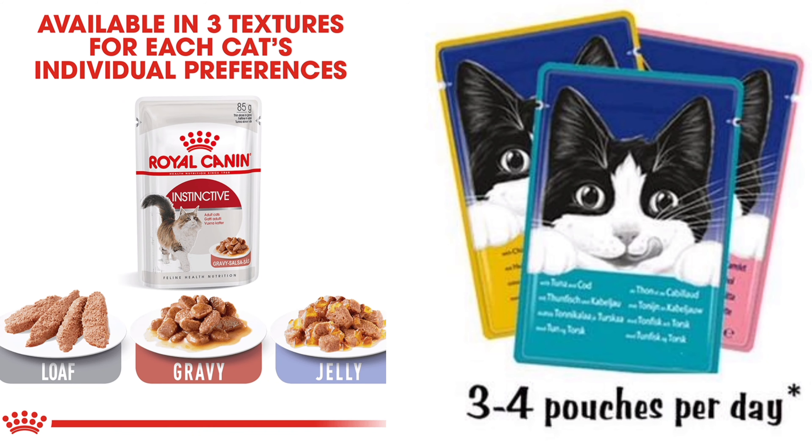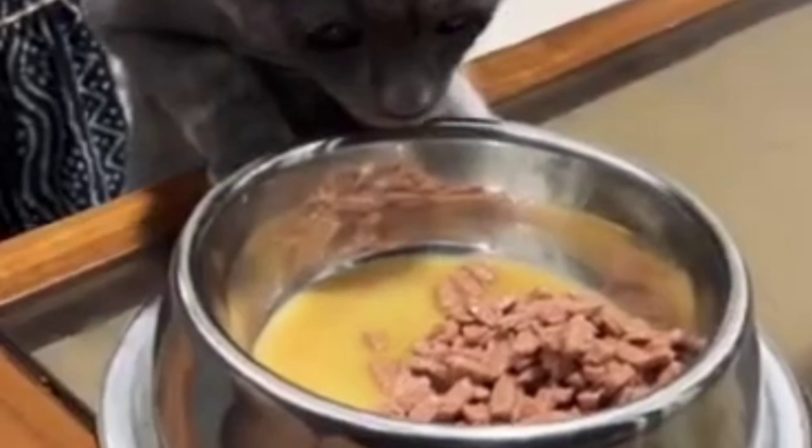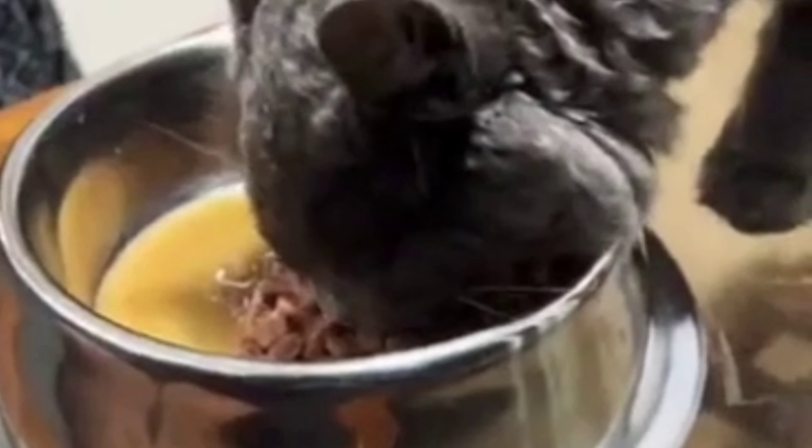There are two advantages of wet cat food. One is that it is soft and easy to chew. The other is that it is appetizing — the smell is good.